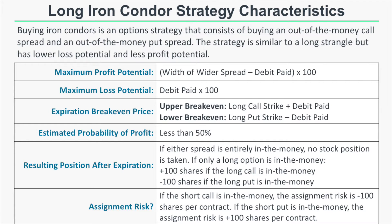The estimated probability of profit for this strategy is less than 50% because you need a large stock price movement or increase in implied volatility to turn a profit. The resulting position after expiration depends on whether one of the spreads is entirely in the money or only a long option is in the money. If either spread is entirely in the money, no stock position is taken. However, if only a long option is in the money, the position settles to plus 100 shares if the long call is in the money, or negative 100 shares if only the long put is in the money.